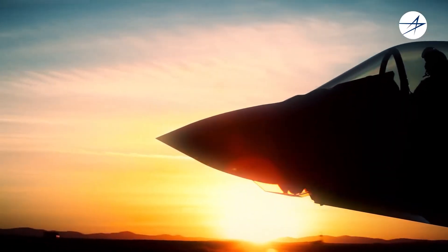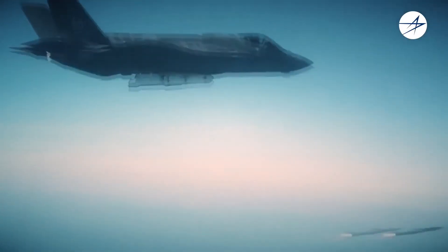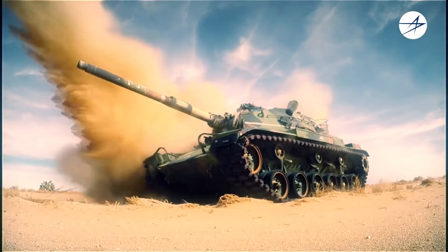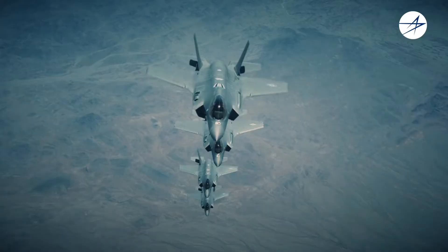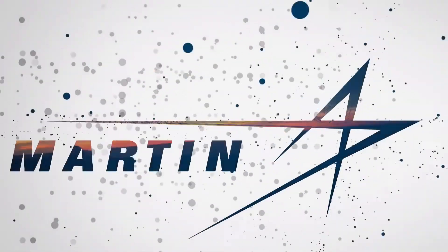As a high-performance, lightweight, multifunction system, EOTS provides precision air-to-air and air-to-surface targeting capability in a compact package and supports all F-35 variants. EOTS, for the F-35 Lightning II.